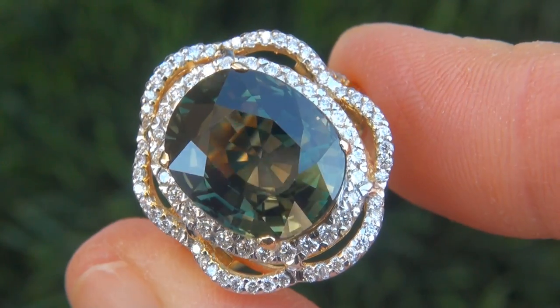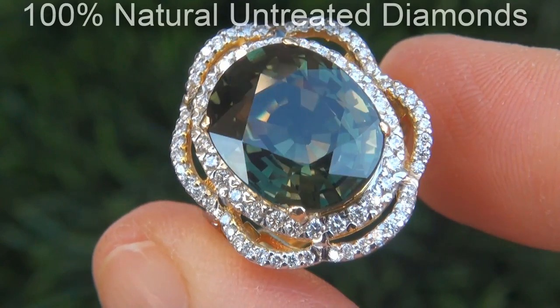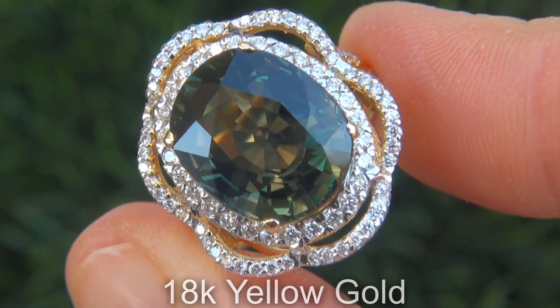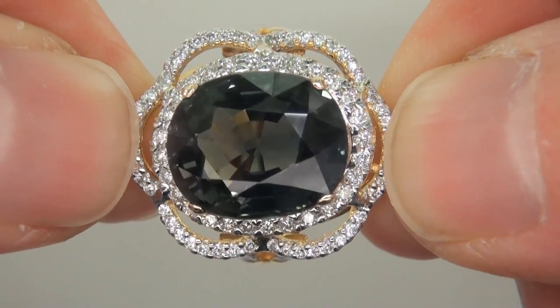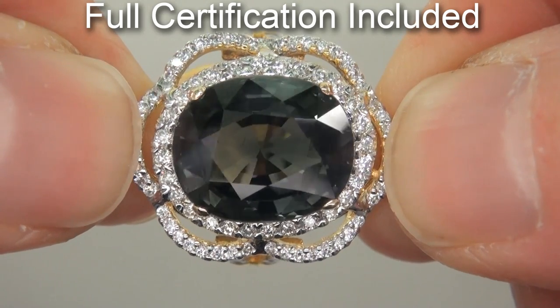Our gemologist checked and verified every aspect of the ring and confirmed that it is a genuine green sapphire accented with 100% natural untreated diamonds and the setting is heavy solid 18 carat yellow gold. Included with the item is a certified jewelry certification that documents the authenticity, quality and characteristics of the ring.